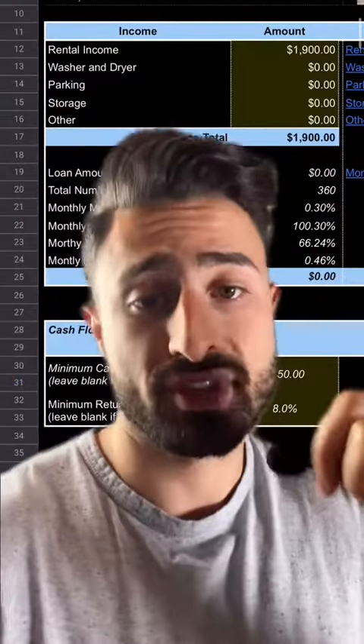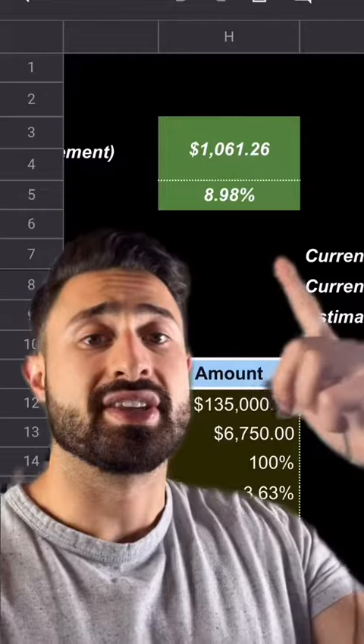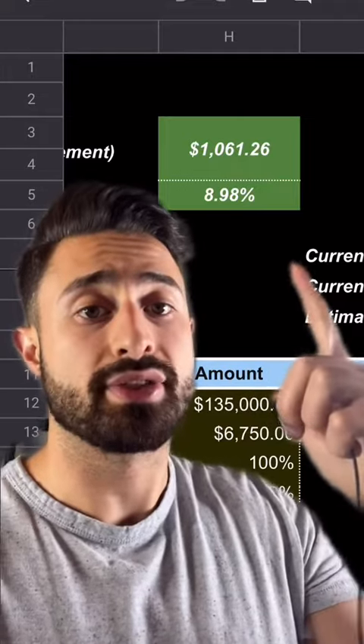The second property I bought in May 2020 — it is a duplex for $135,000 in Hamilton, New Jersey. I used a cash out refinance to purchase this one. It rents for $1,900 per month after $6,000 worth of work. We don't have a mortgage on this property. Our total expenses are $838.74 per month, leaving us with a cash flow of $1,061.26 per month.